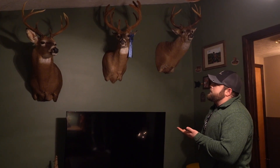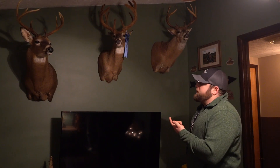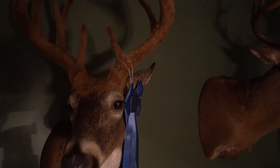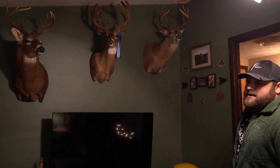I was able to mount him and entered him into my first show down at the Mansfield Taxidermy Show in the state of Ohio. I was able to blue ribbon with him — he turned out amazing. He was a blast to put together, and a blast to be there when my dad was able to harvest him and get his hands on him.